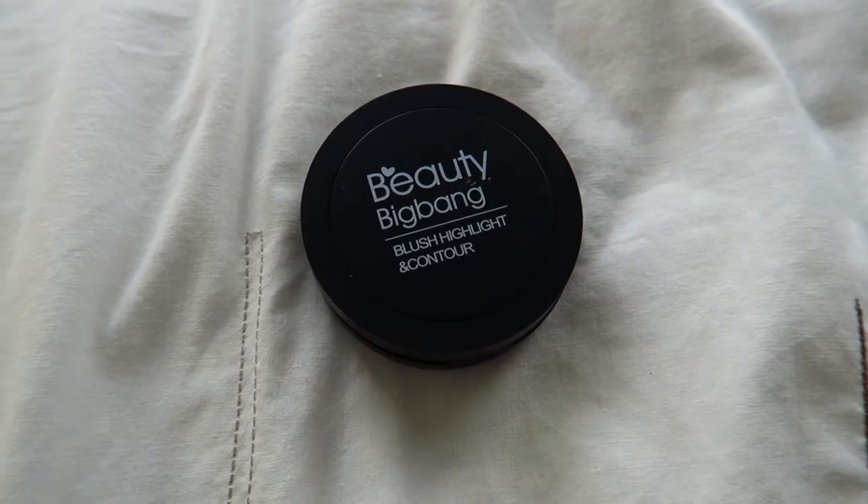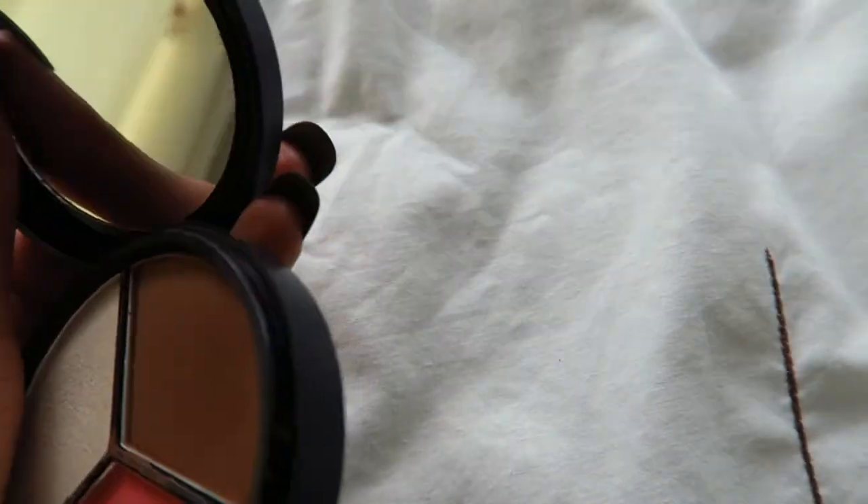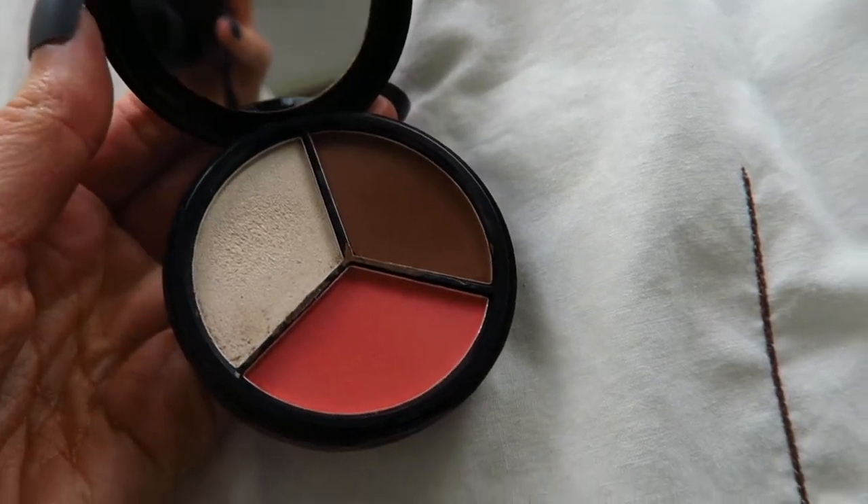The first one I picked is basically a trio — it's got a bronzer, a blusher and a highlighter in it. It looks really nice and is actually perfect for travelling. Absolutely perfect. When I go on holiday I will definitely be taking this with me because three products in one is hard to find.